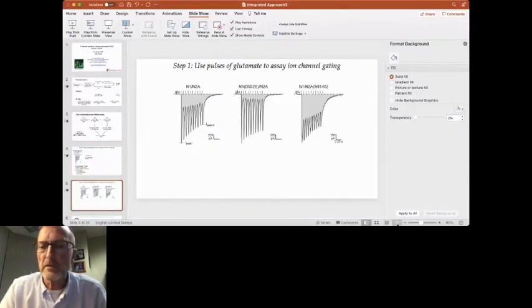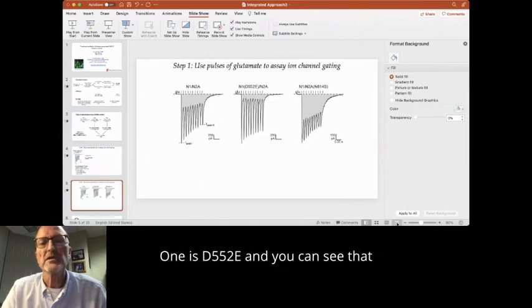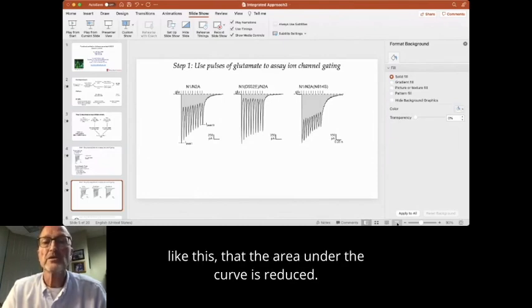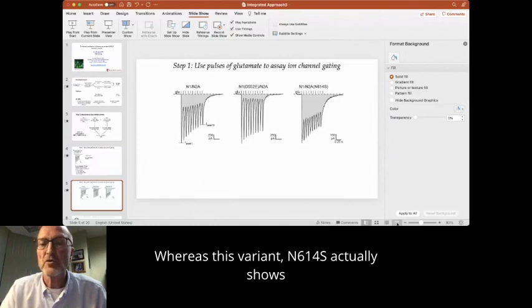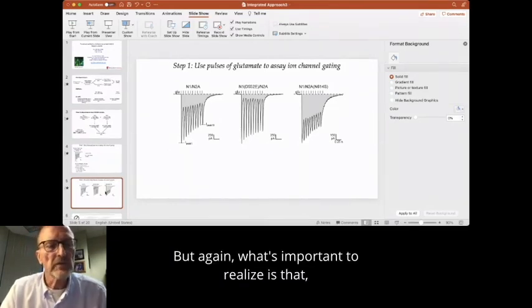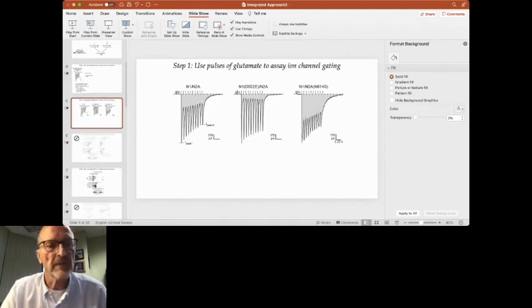Here's wild type, showing the response to these pulses. And here are two example variants. One is D552E — you can see that in response to similar pulses, the area under the curve is reduced. This variant, in terms of this parameter, is a loss of function. Whereas variant N614S actually shows a gain of function in terms of this parameter. What's important to realize is that this integral term contains a lot of information — it contains the gating properties as well as relative membrane expression. The voltage dependence of magnesium block is another part of how the NMDA receptor is regulated at synapse.